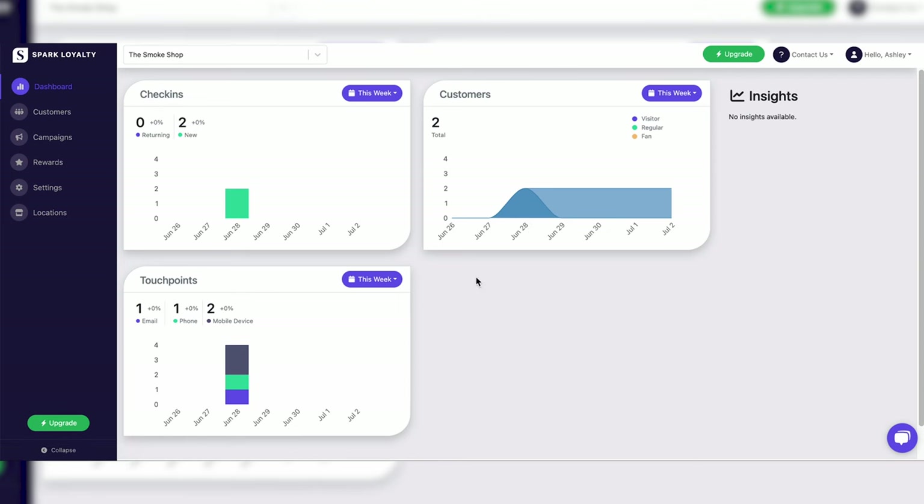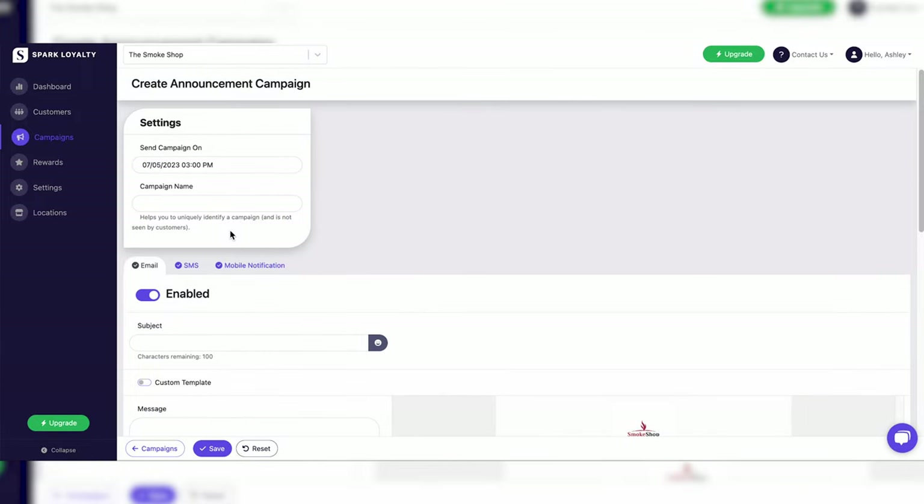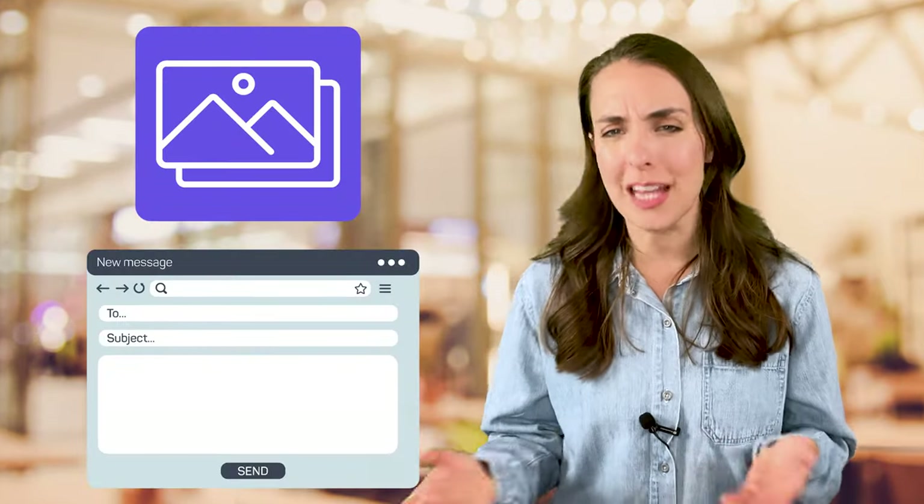Start by sending out a campaign through Spark Loyalty's easy-to-use merchant dashboard to get some baseline metrics. Then see if you can improve upon these metrics in your next campaign. Test out different calls to action like 'save now' or 'click here,' and try out different photos and subject lines.